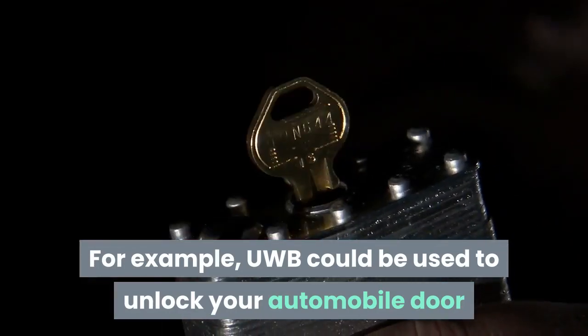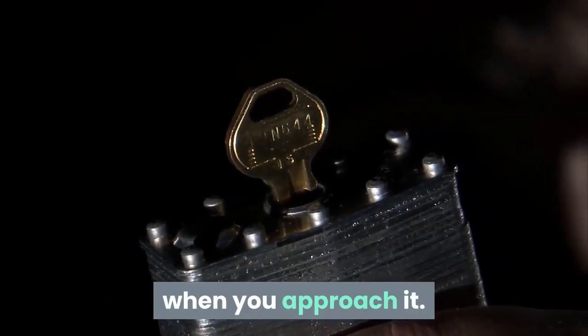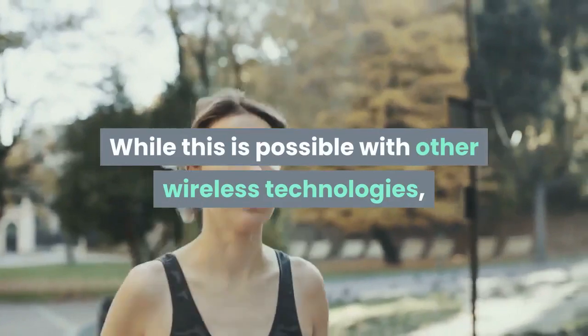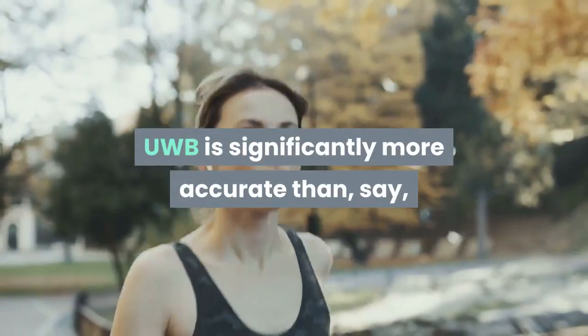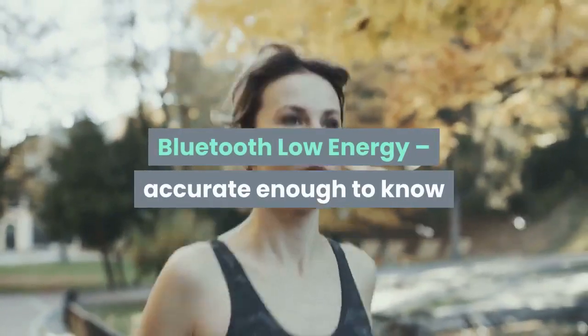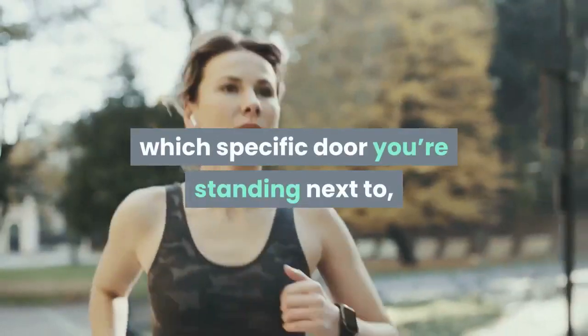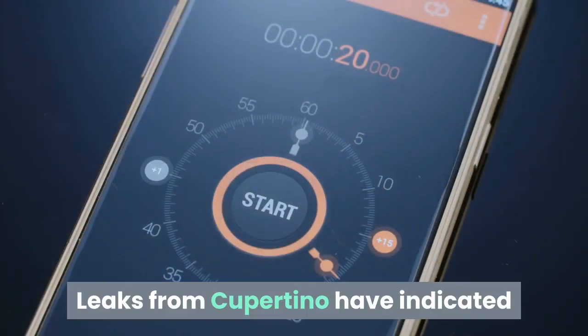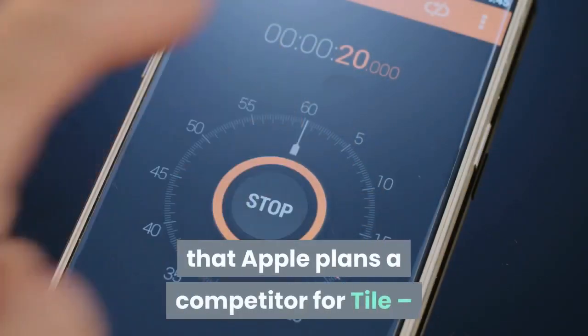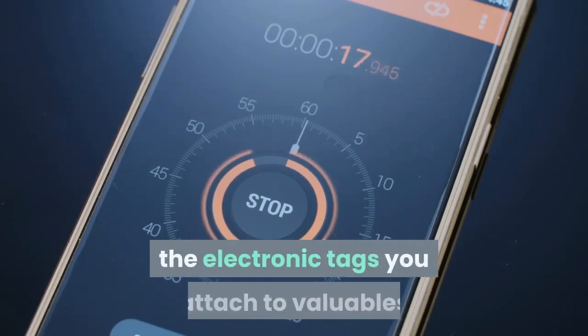For example, UWB could be used to unlock your automobile door when you approach it. While this is possible with other wireless technologies, UWB is significantly more accurate than, say, Bluetooth Low Energy — accurate enough to know which specific door you're standing next to, so only that one is unlocked.